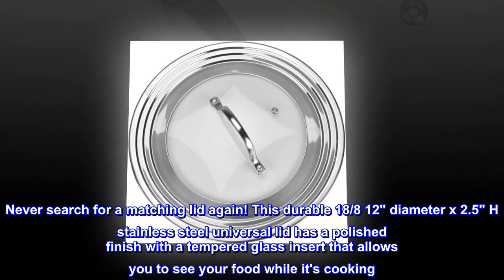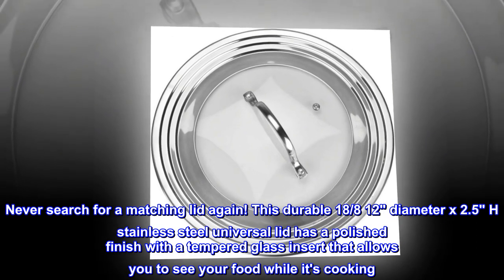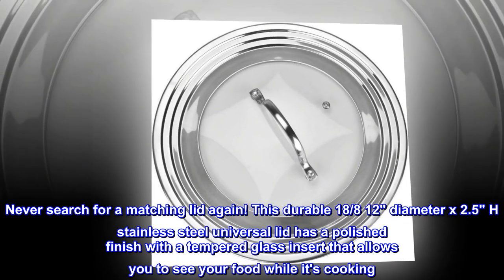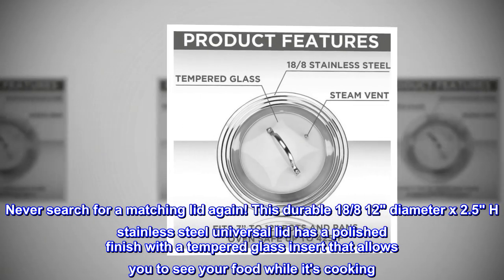Order yours today. Never search for a matching lid again. This durable 18/8, 12-inch diameter by 2.5-inch height stainless steel Universal Lid has a polished finish with a tempered glass insert that allows you to see your food while it's cooking.